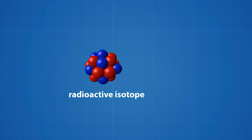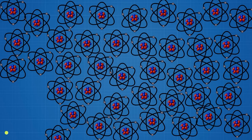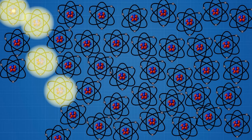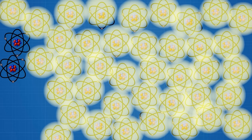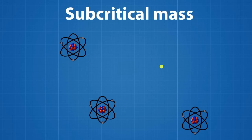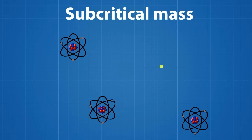When a radioactive nucleus is struck with a neutron, it splits into radioactive isotopes and free neutrons. These neutrons then strike other nearby radioactive nuclei, causing them to split and release neutrons, thus creating a chain reaction. However, if the density of the uranium core is too low, or subcritical, neutrons will strike very few nuclei as they are too spread out. As a result, a chain reaction cannot occur.